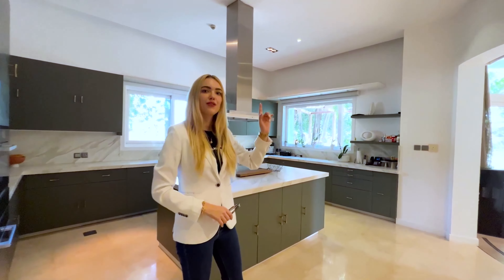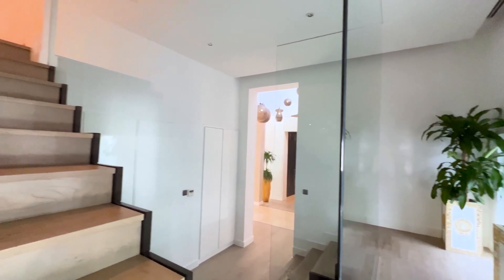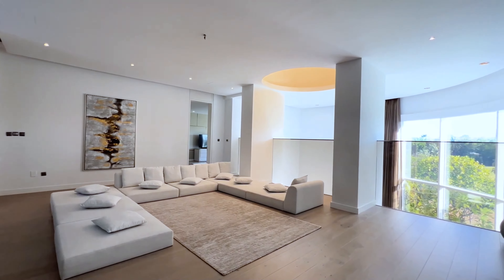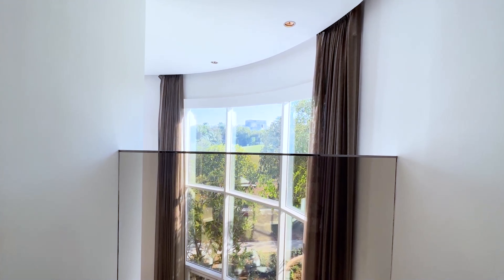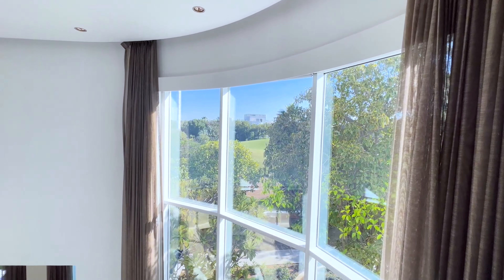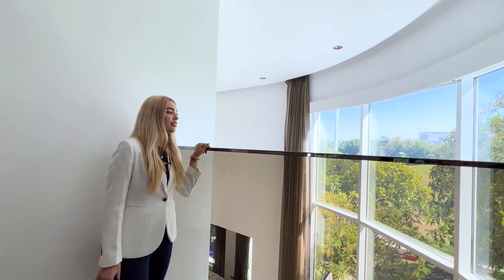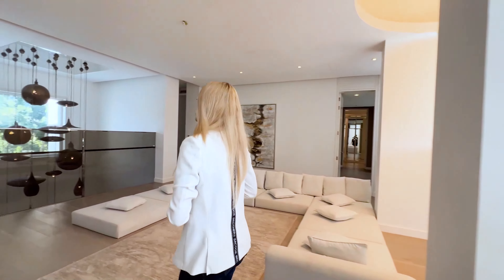So let's go to the next floor upstairs. Right when we come up we have our study room and this beautiful living space where you can just lie down with your family, watch a movie, or read a book. These windows open up to this beautiful very old tree — it's such a beautiful view of the full golf course. It's absolutely stunning to just relax here and we also have double high ceilings. Our bedrooms are right here.